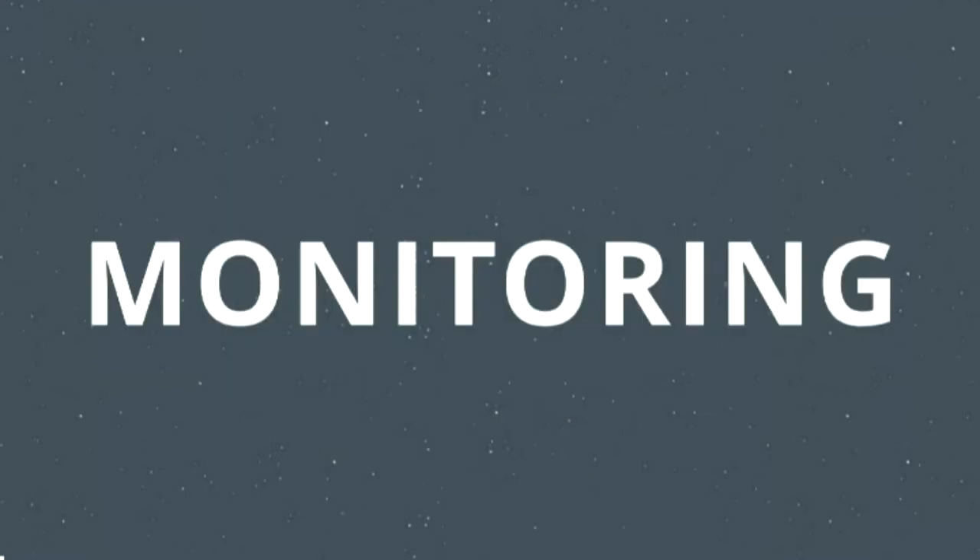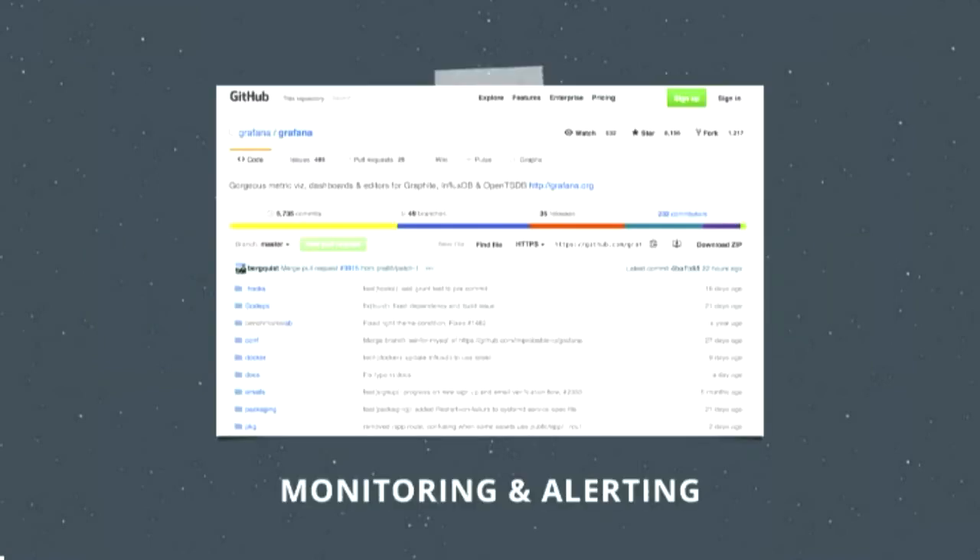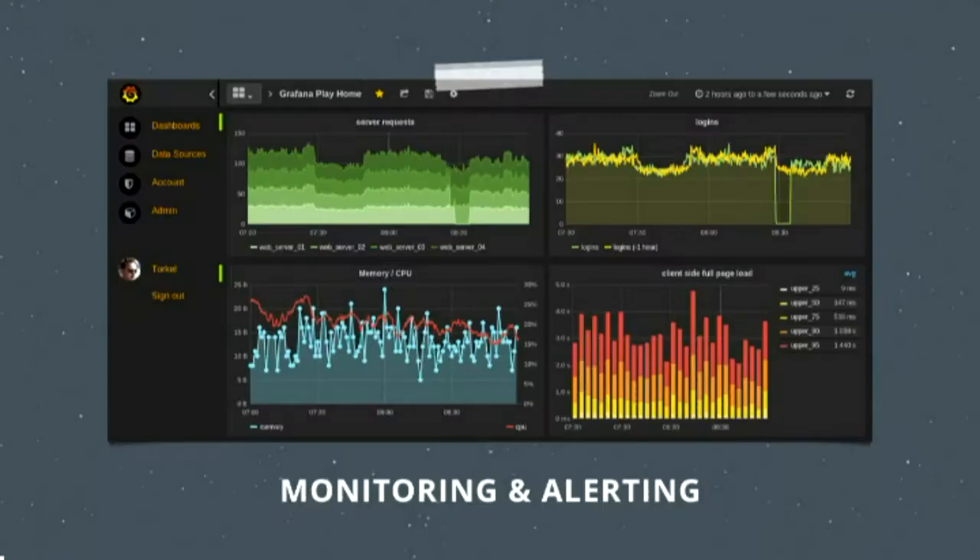Monitoring is something I've loved for a really long time. I'm happy because we use Grafana at Dropbox — I really love Grafana, and it's also open source. I've been using it for a few years now and I think it's quite handy. Here's just a screenshot of what it looks like. We definitely use a lot of monitoring and alerting.